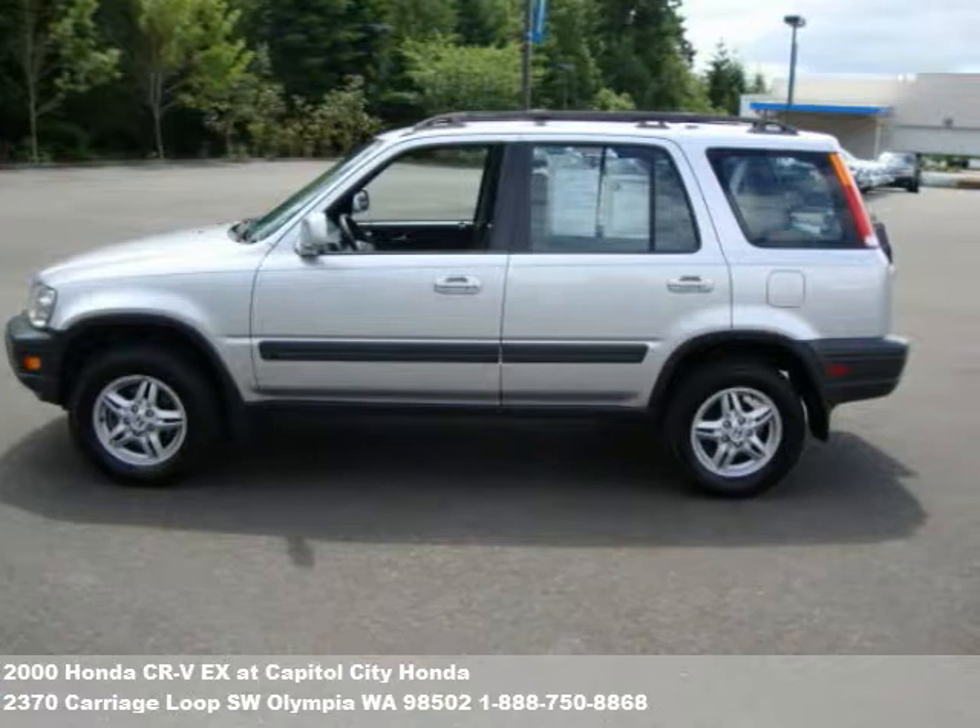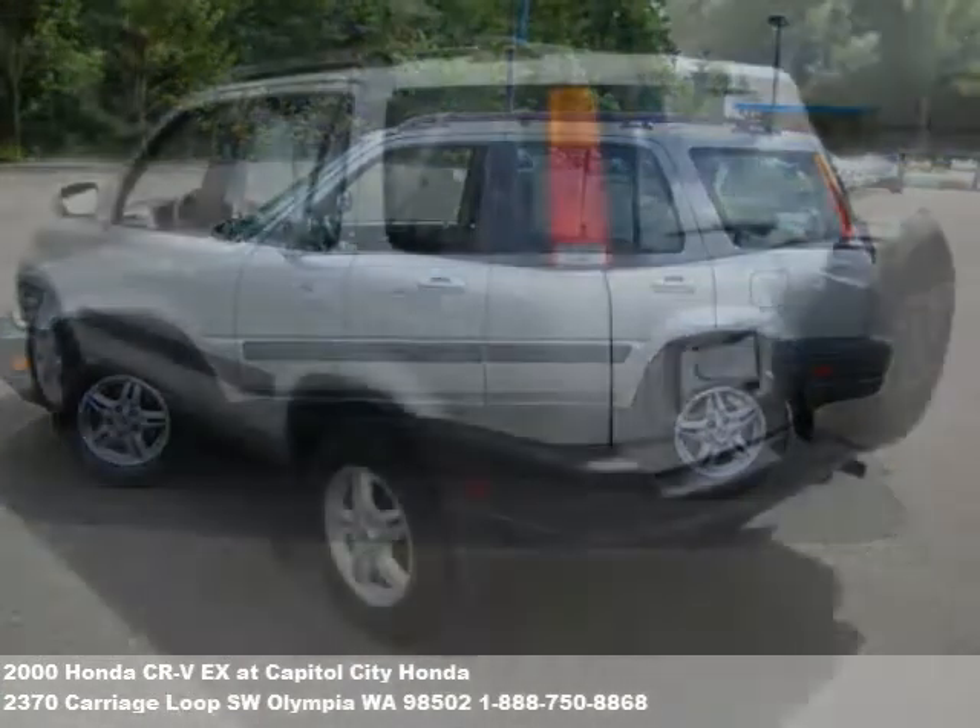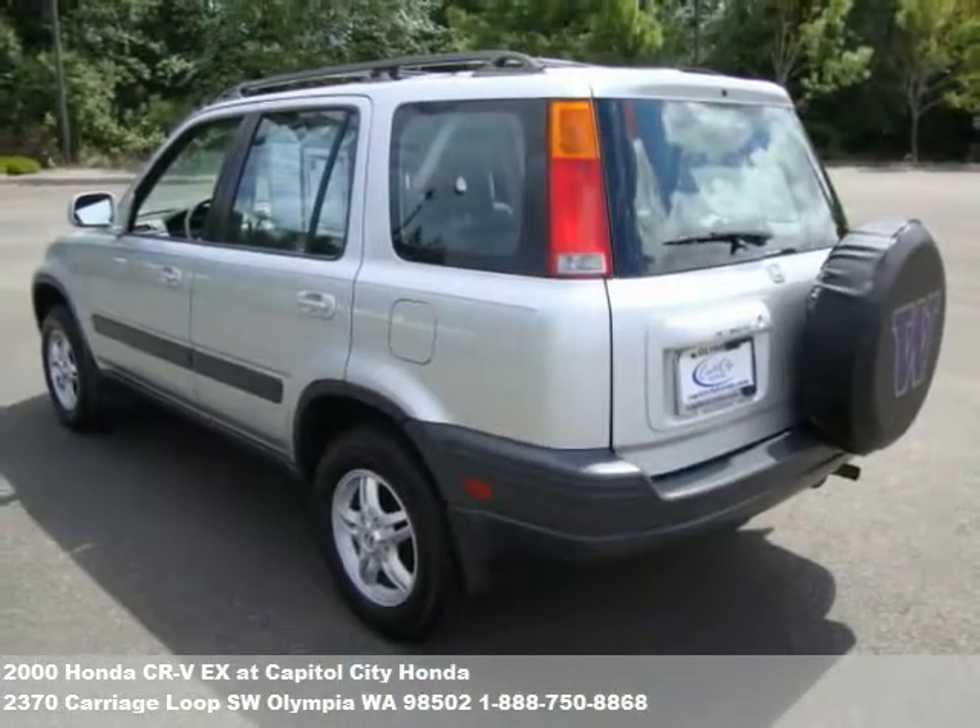If you have any questions, drop us a line. We look forward to hearing from you and helping you find your next car or truck.